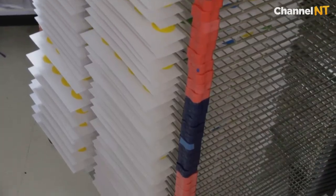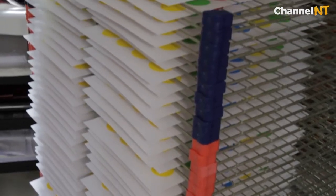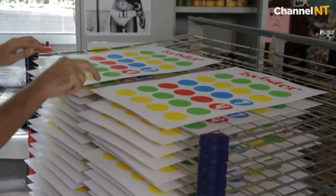Traditionally, screen printing is made in editions. So you have an edition of, let's say, 20 prints. They're all numbered and signed by the artist and they're all supposed to be as exact as possible.